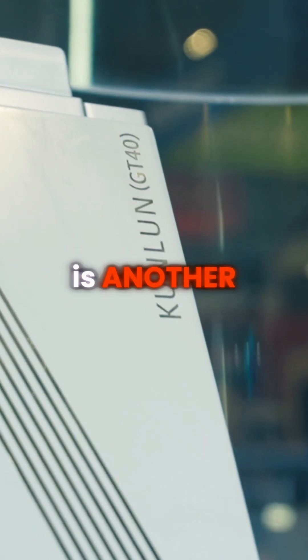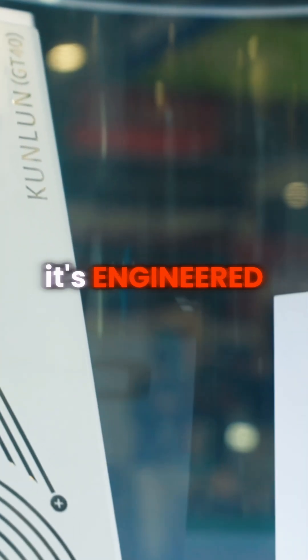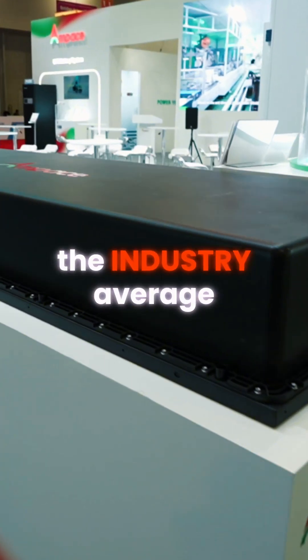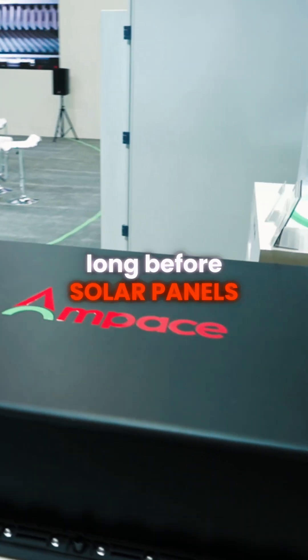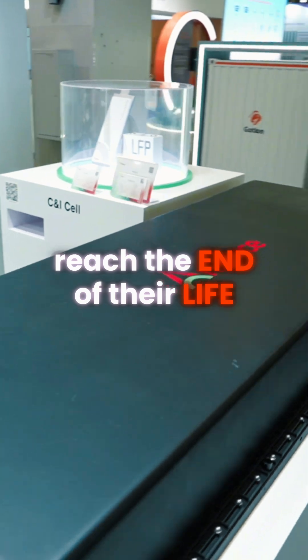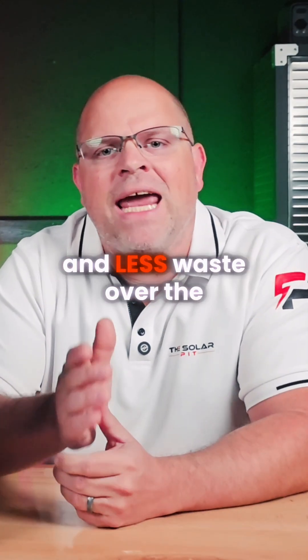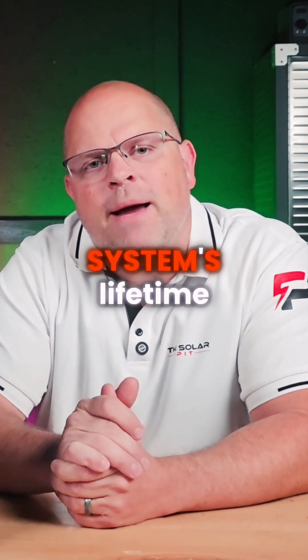The Kooloon battery is another standout innovation, engineered for an ultra-long lifespan of up to 15,000 cycles — that's nearly twice the industry average. Most batteries wear out long before solar panels reach the end of their life, forcing costly replacements. That means longer-term reliability, better returns, and less waste over the system's lifetime.